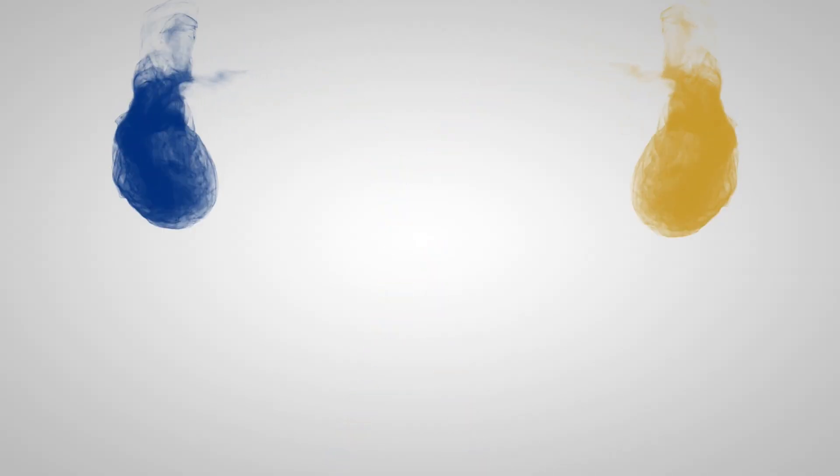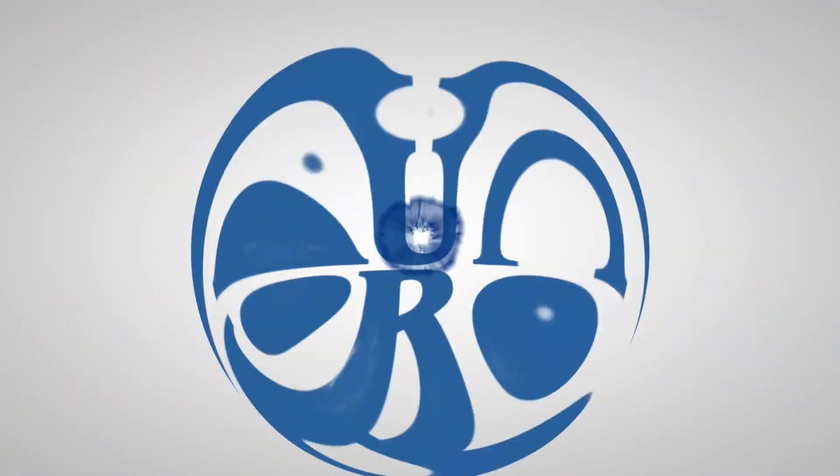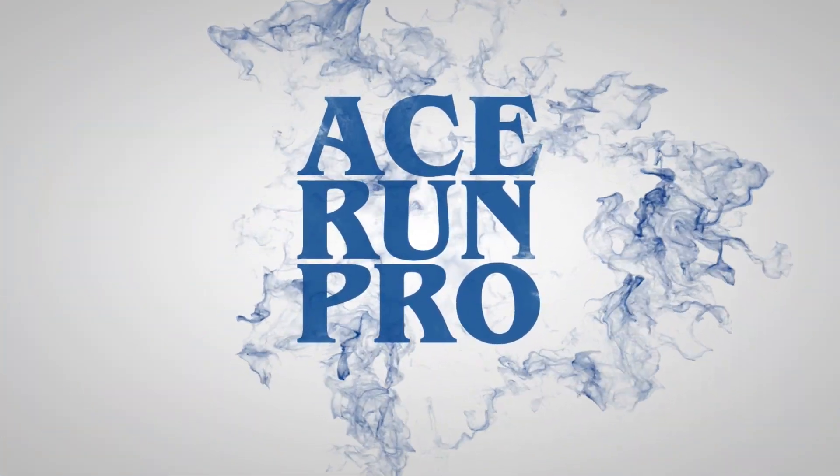This is Dave Felbert, three-time consecutive Masters World Champion, and you're watching Acerun Pro. What's up everybody? Welcome back to the channel. Acerun Productions once again.